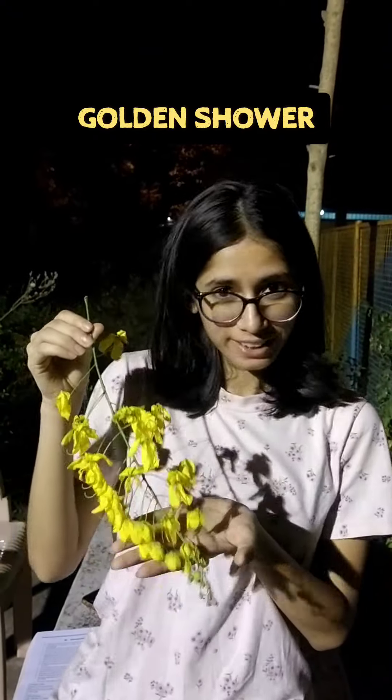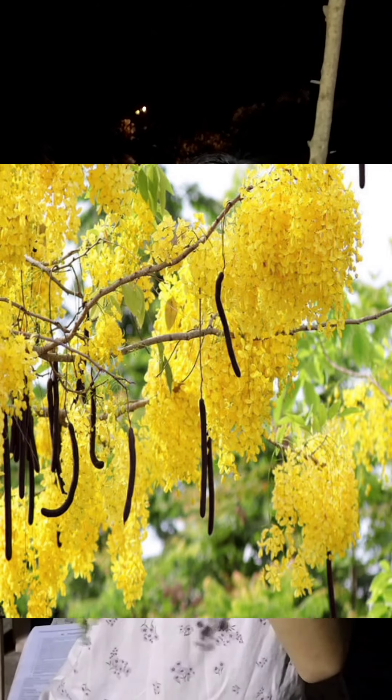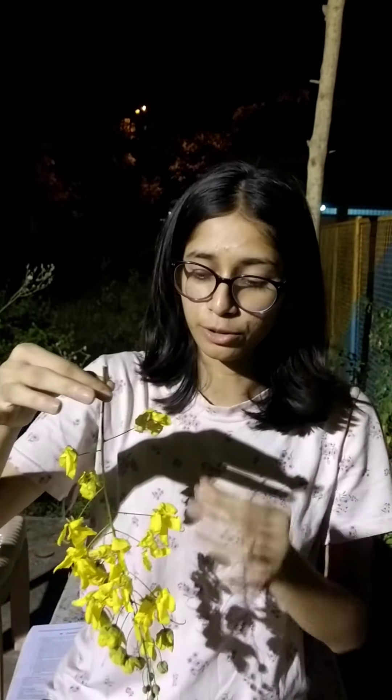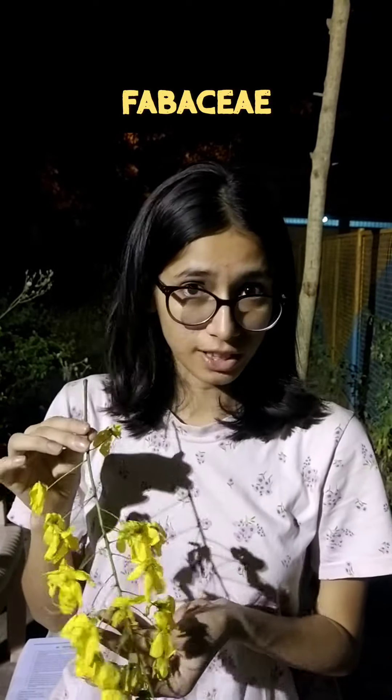Today this flower in my hand is known as golden shower or Indian laburnum. It's called golden shower because if we see the tree, the flowers remain hanging like this, and the full tree looks like a golden shower — it's really beautiful. Its scientific name is Cassia fistula, its family is Fabaceae, and it is a leguminous crop.